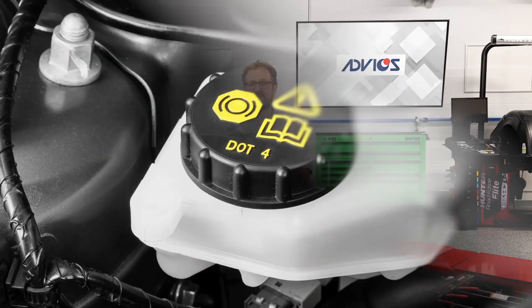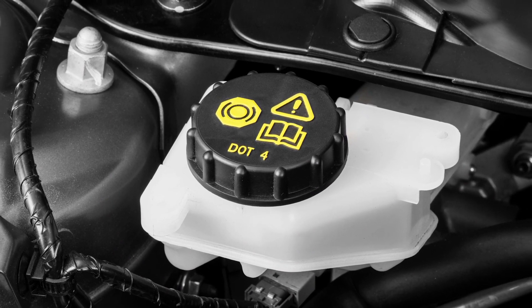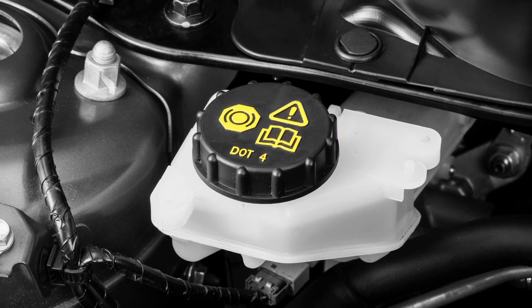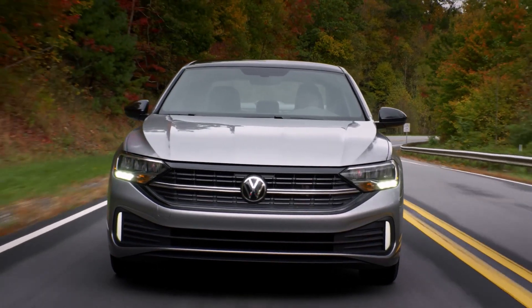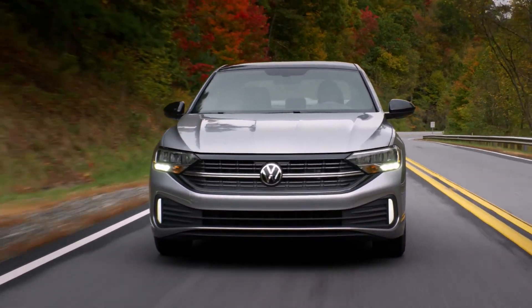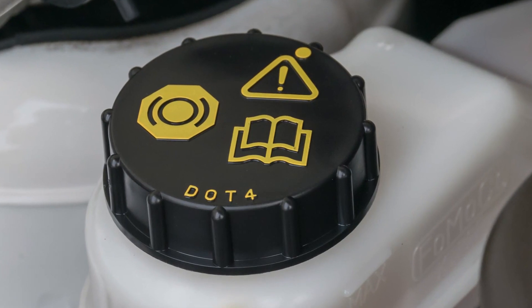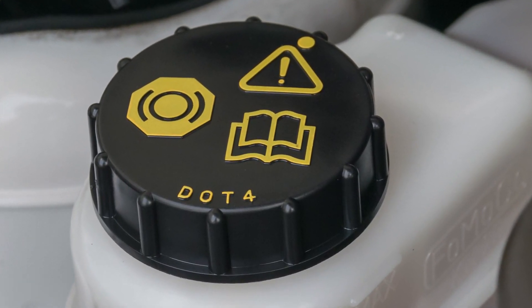Compared to DOT3, DOT4 brake fluid has higher wet and dry boiling points, which yields better performance at higher braking temperatures and in high-performance applications. Although DOT4 is becoming more popular, you're mainly going to see it in European nameplates. There are several different variations of DOT4 brake fluid, so be sure that you're selecting the correct type for your customer.